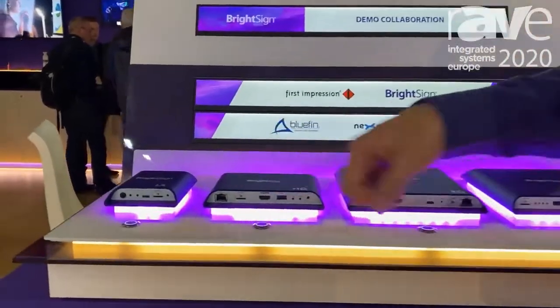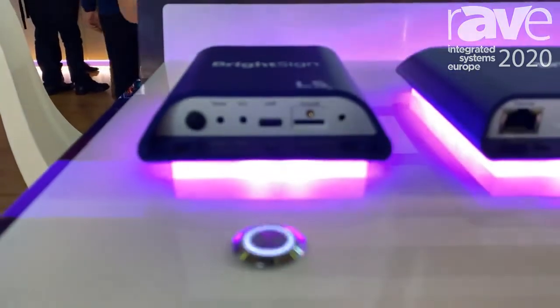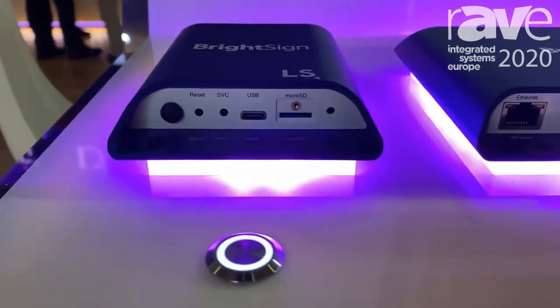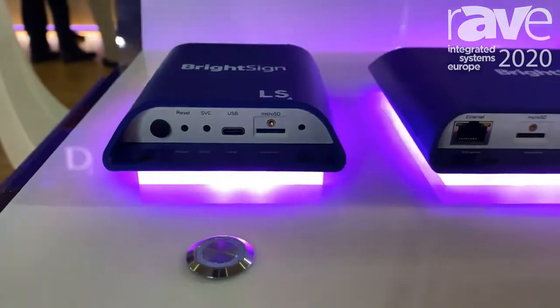We start with our LS player — it's our entry-level player. It does 1080p video and HTML, a great entry-level player for a lot of retail kiosks. As we move up the product line, we've moved to the HD.